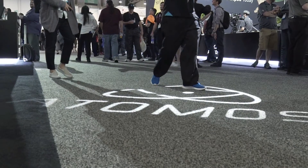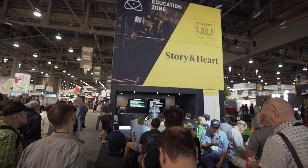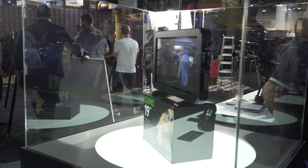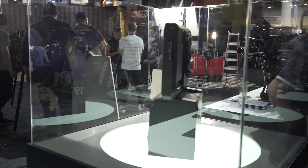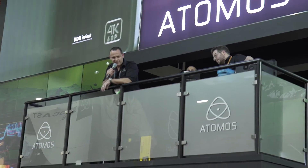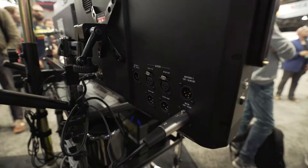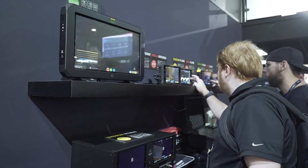I stopped by the Atomos booth and they had some awesome news. They showed off their new Sumo 19-inch display and recorder, which is just something no one has ever even thought of. The picture and color looked amazing — all Atomos displays look great — so this is something I really hope I can get my hands on.